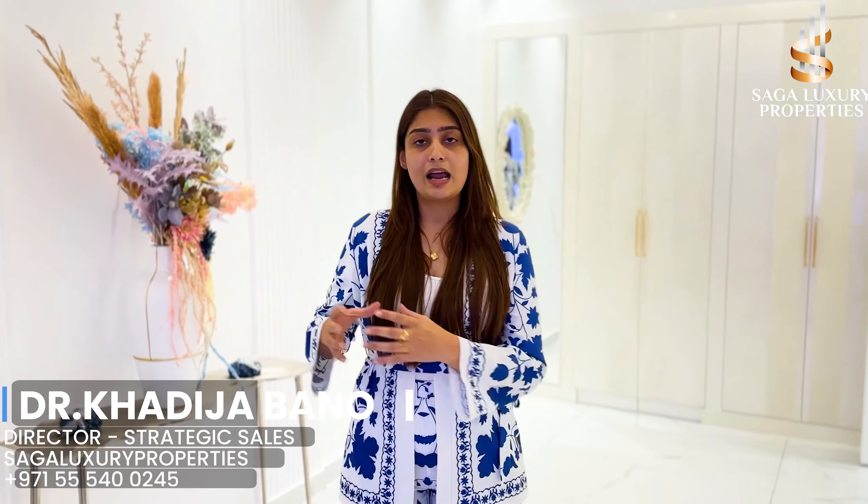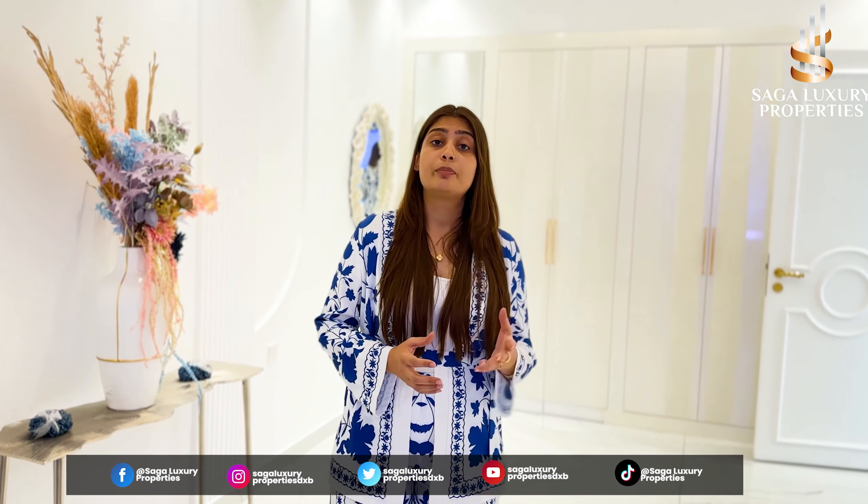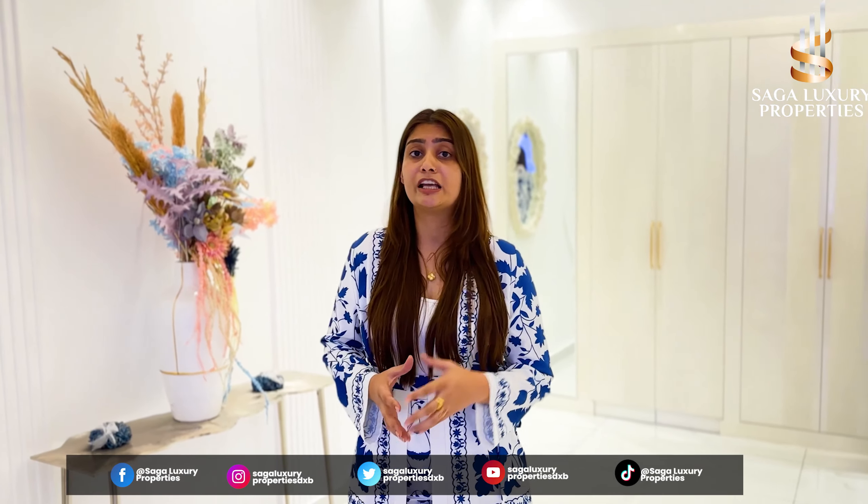I have also visited the apartment. There are different types of payment plans — the payment plans are according to your cash flow and you can select from them. There are 5 different types of payment plans, and I will tell you about the two most attractive ones. The first is a rental guarantee: when you buy your apartment and take your keys, you will get 8% net rental returns. Another plan is a 50-50 payment plan — you pay 50% over 3 years and 50% at handover. This is a great opportunity for investors.